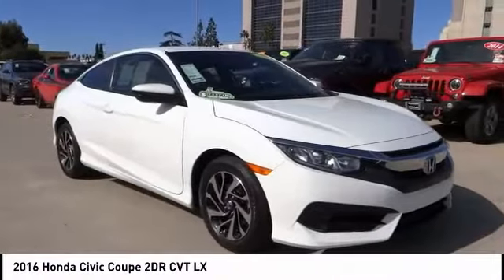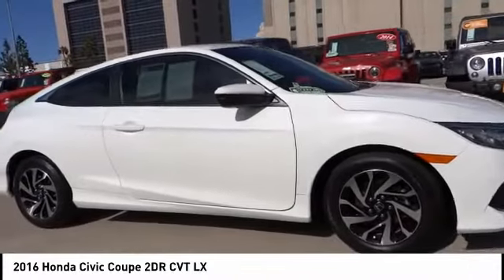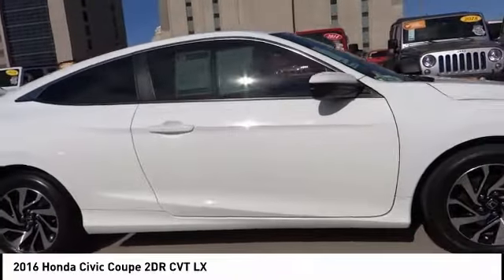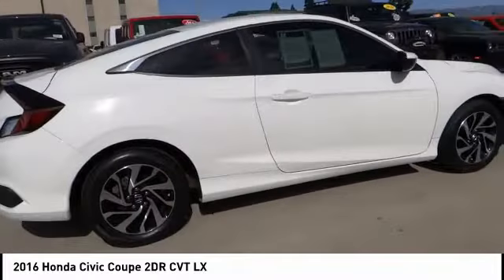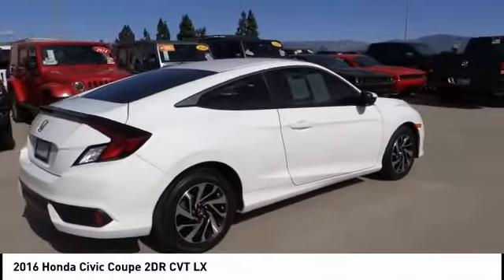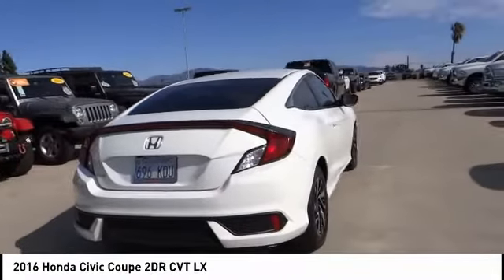Come test drive the 2016 Honda Civic — practical, awesome gas mileage, and incredibly reliable. This vehicle has less than 25,000 miles. Here are some of this vehicle's great options: electronic stability control, brake assist, traction control, remote keyless entry.